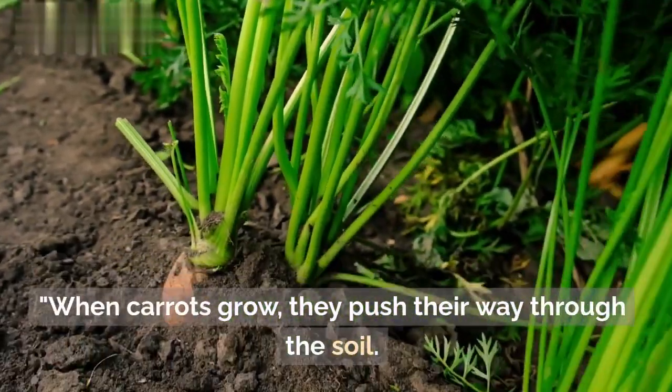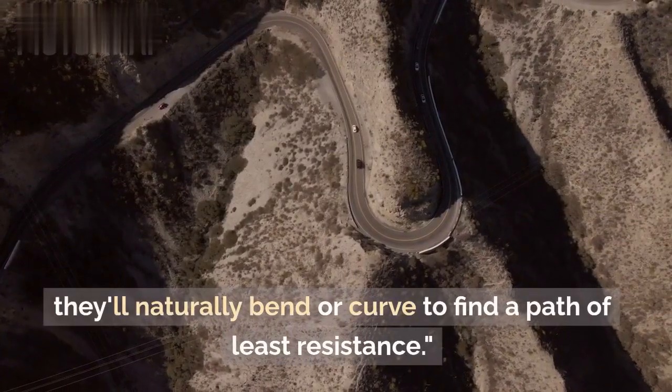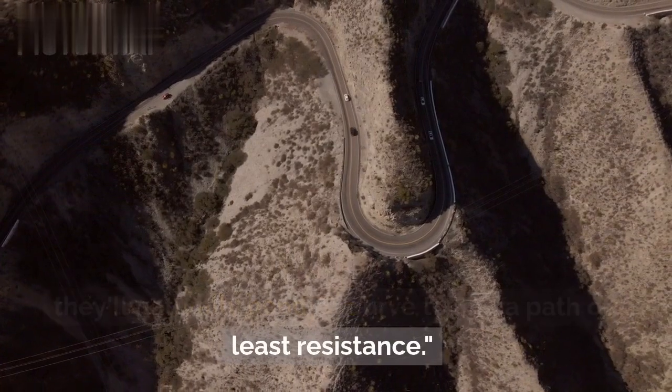When carrots grow, they push their way through the soil. If they encounter any resistance, like a rock or another root, they'll naturally bend or curve to find the path of least resistance.